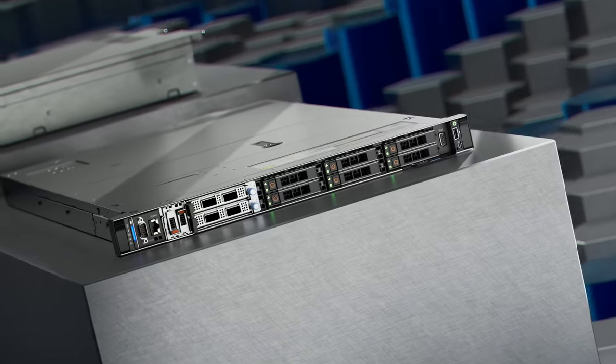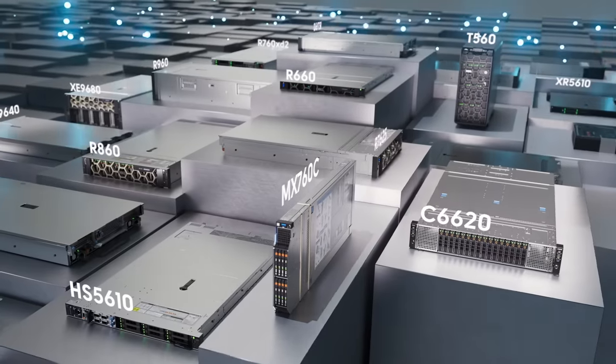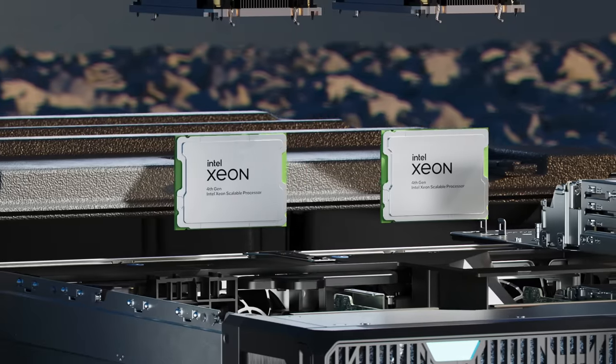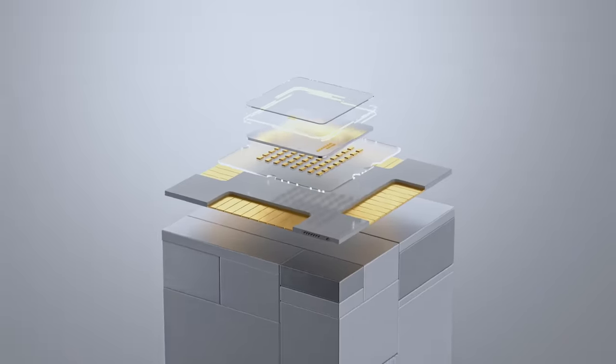Scalability shines with the HS5620 and HS5610, our open-platform, cloud-scale, cyber-resilient servers purpose-built for cloud services. Dell's PowerEdge servers support cutting-edge technology, such as fourth-generation Intel Xeon scalable processors and fourth-generation AMD EPYC processors to power extreme performance.